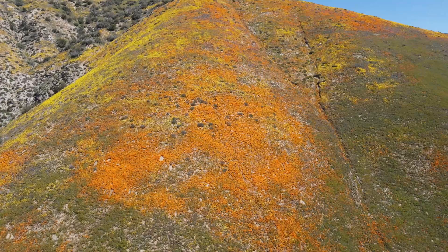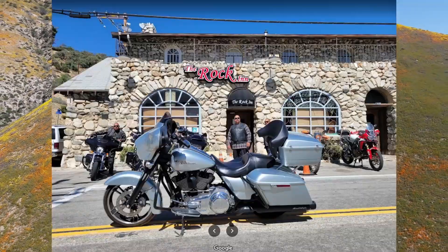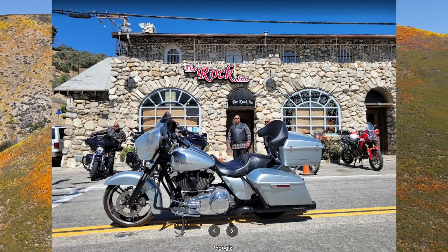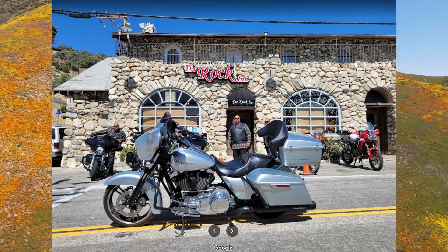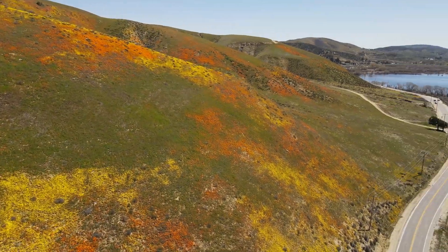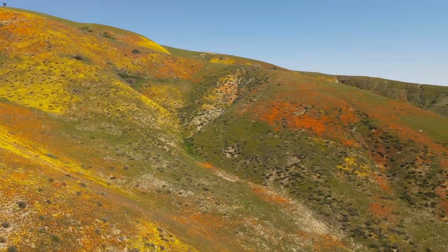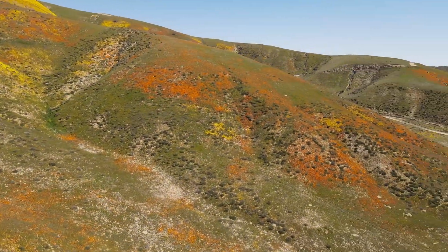If you ever come up here, it's worth a visit. You got to eat lunch somewhere, so you might want to stop at the Rock Inn. That's in Lake Hughes, located about five minutes west. It's a beautiful place. The cool thing is this place is not usually on your list if you're looking to see wildflowers — you're probably going to Lancaster, Elsinore, or Borrego Springs.